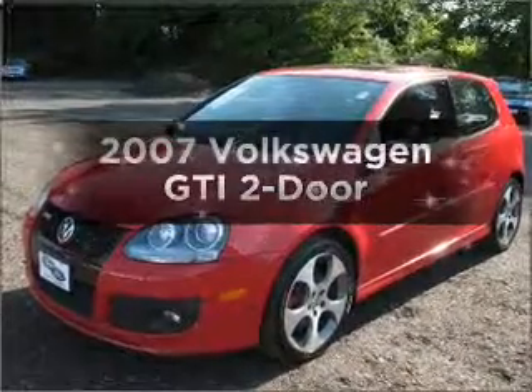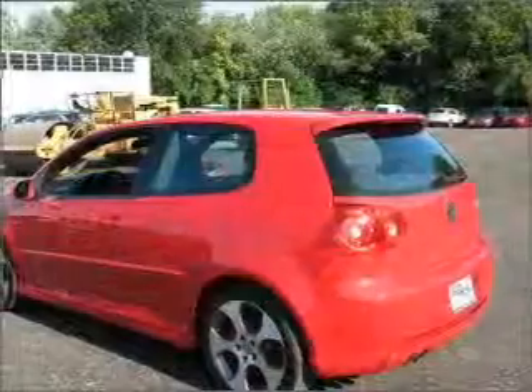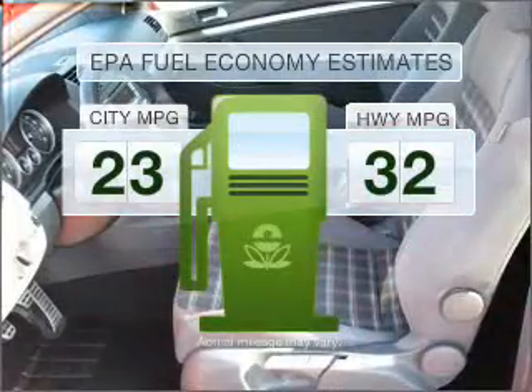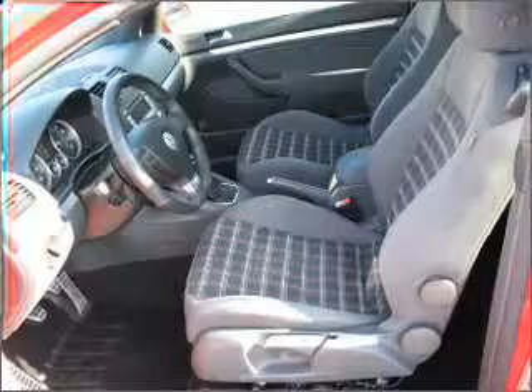Introducing the 2007 Volkswagen GTI. Travel the roads in style and comfort in this great vehicle. Low emissions and good fuel economy offered in this vehicle are important to you and to the environment. With an efficient four-cylinder engine connected to a manual transmission that will keep you in touch with your vehicle.